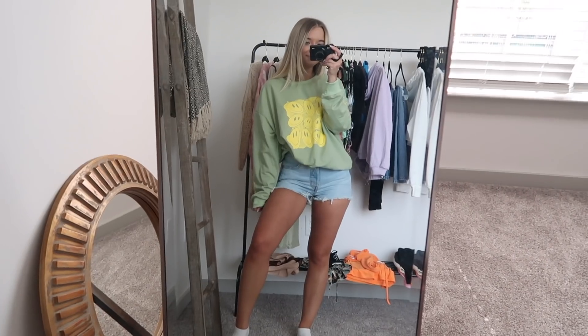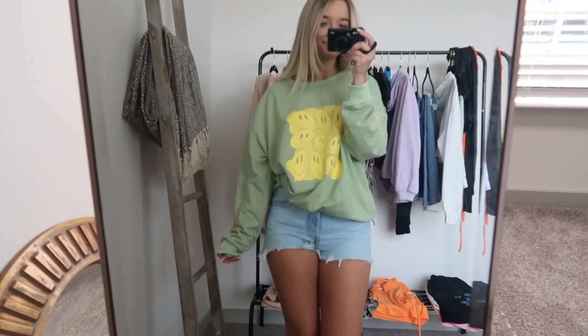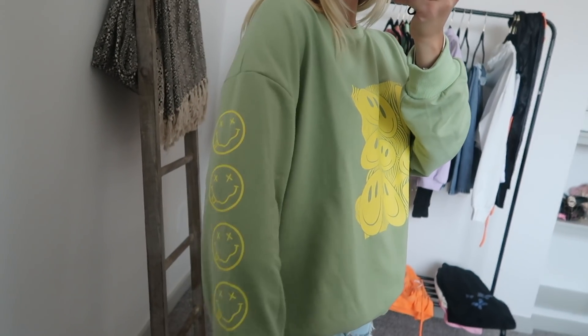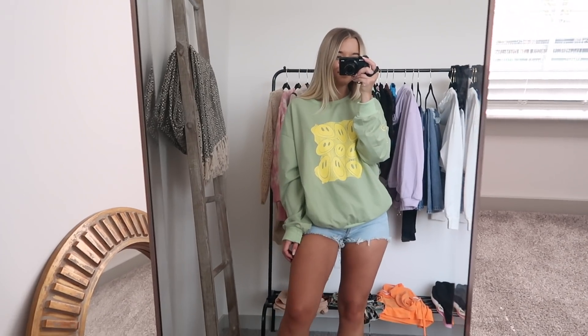Next up we're going with a more casual vibe. I got this just to kind of lounge around in. It reminded me very much of Drew House by Justin Bieber. Just thought it was super cute and it was the sage green color, which y'all know I've been loving. Super comfy.